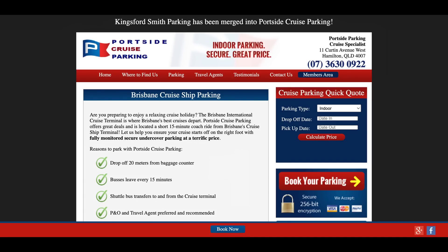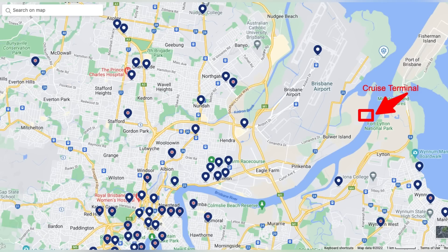Another option is Portside Cruise Parking — it's a bit 50-50 whether they are operating or not; I haven't been able to get confirmation yet. You can see where the cruise terminal is — the red square with the big red arrow — and all these little navy blue dots are all the nearby hotels. There are quite a few in Hamilton at quite reasonable prices, and then you move up into Fortitude Valley, the city, and the inner suburbs. One that I've stayed in with my wife a couple of times is the Riverview Hotel — really handy to everything, with plenty of options for accommodation the night before your cruise.